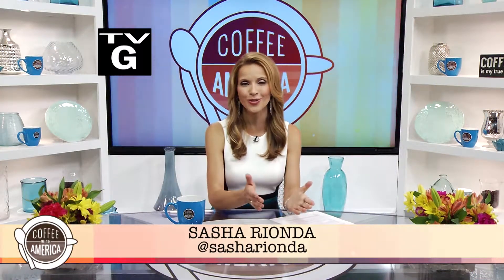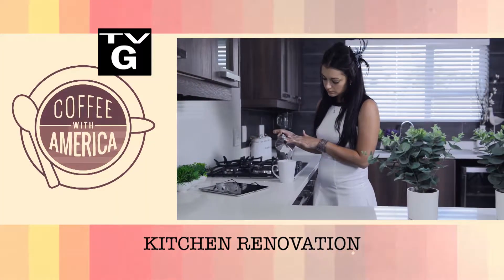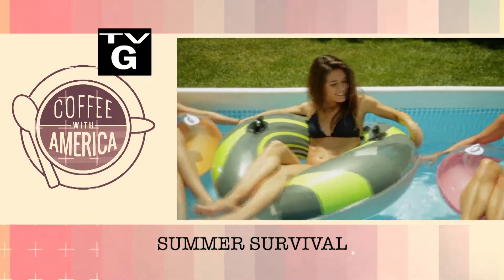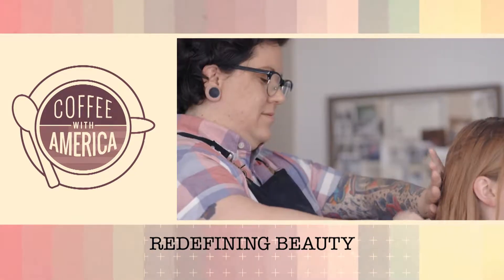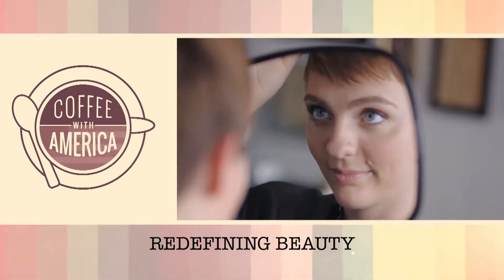Hi and welcome to an all new Coffee with America. So glad you could join me. I'm Sasha Rionda. Coming up this week: kitchen renovation, expert tips on how to redesign one of the busiest rooms in any home. Plus summer survival — we've got some cool products to help you stay comfortable in the summer heat. And redefining beauty — we'll see what Dove is doing to help women feel more confident about the skin they're in. All that and much more coming up this half hour right here on Coffee with America.